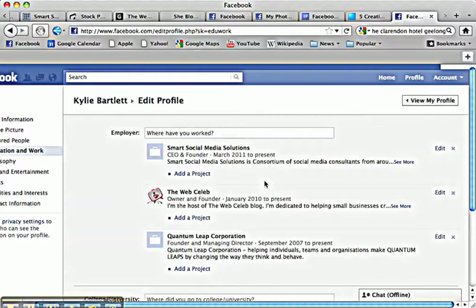I am constantly seeing people not filling out their profiles on their personal page effectively, so that people can find them — not just find them, but do business with them.